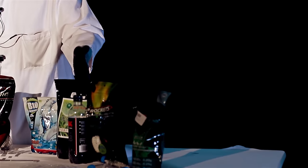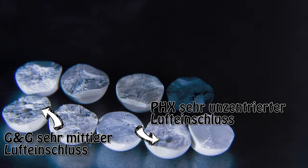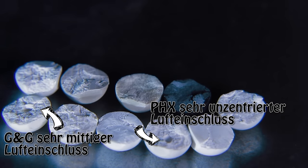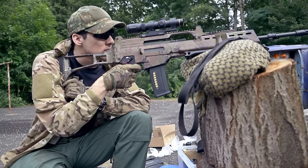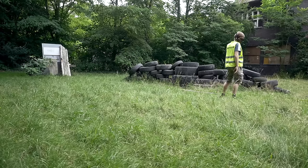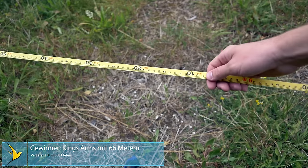Now we'll test range. Depending on the position of trapped air inside the BB, it influences range and accuracy. We opened a few BBs so you can see the different air bubbles. We also drove out to a field to test range. King Arms won this test with 66m and HK lost with only 58m. By choosing the right BB you can gain up to 8m of range.